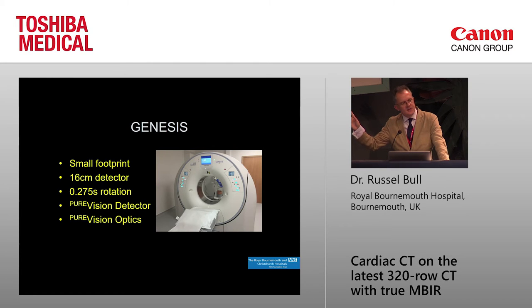This is the Toshiba Quilion 1 Genesis. It's a small scanner with a small footprint — only the same size as most 64-slice scanners. But it has a big, wide 16-centimeter detector, so it can cover the whole heart in one heartbeat and never needs multi-heartbeat acquisition. It has the fastest rotation at 0.275 seconds, so the temporal resolution is good.